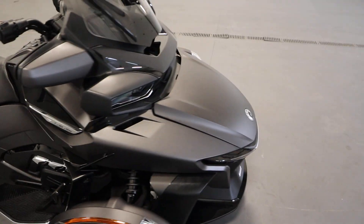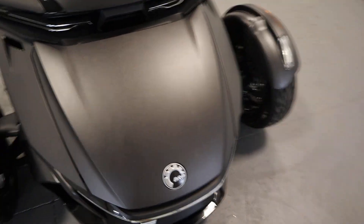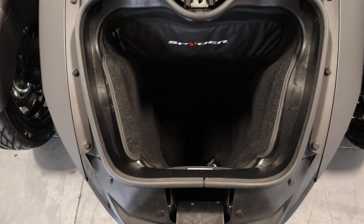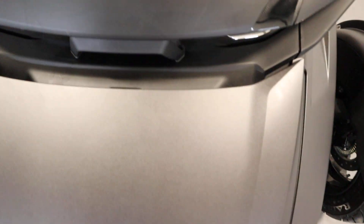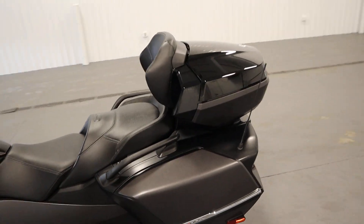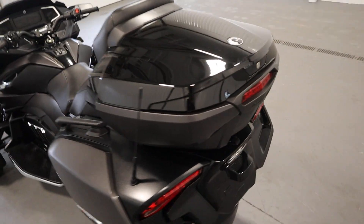It also has a large front storage compartment with a liner. It has rear and side storage boxes.